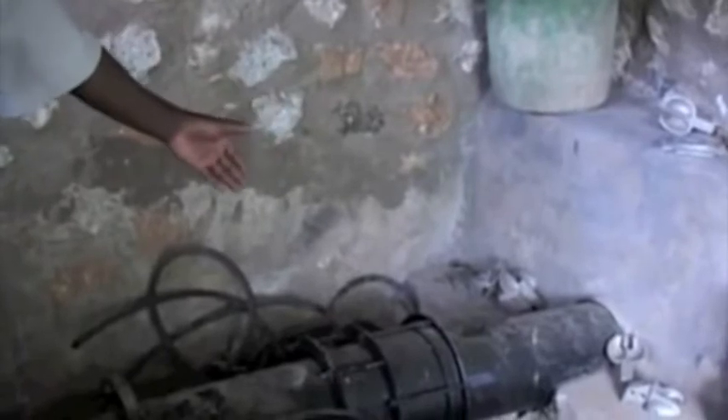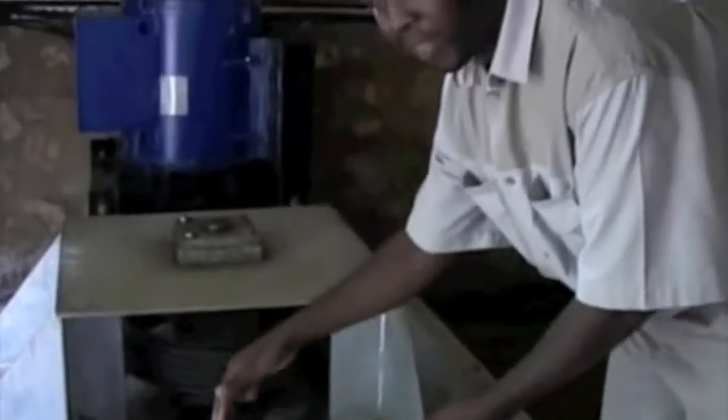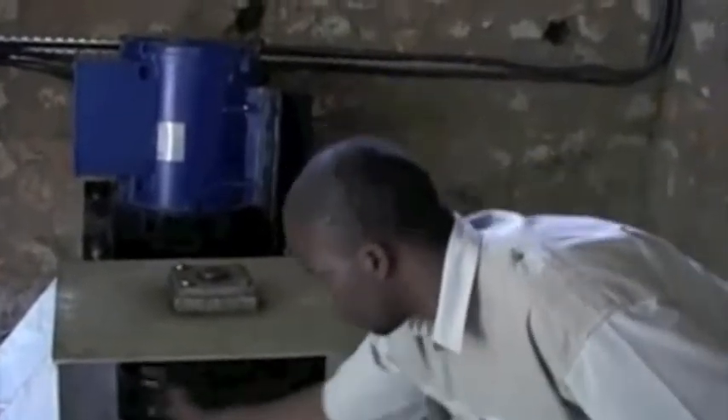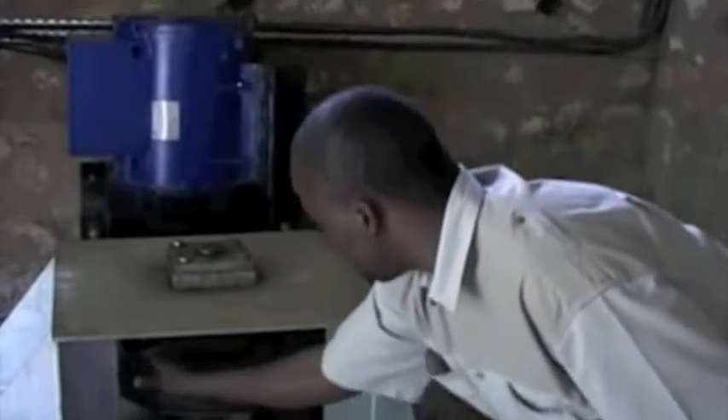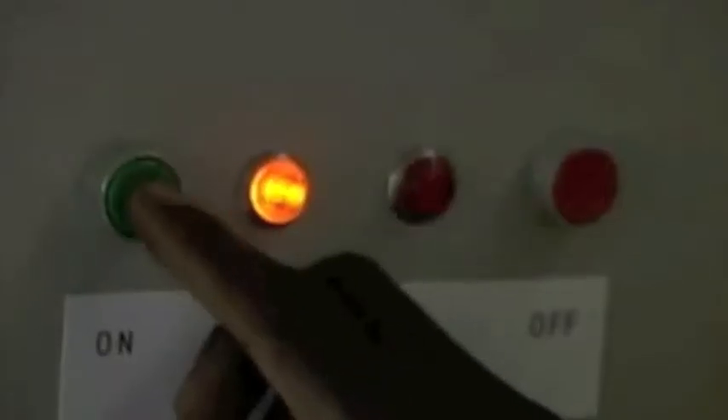The pipe comes into the powerhouse and the water gets to the turbine. Inside is the turbine, which is struck by the water and rotates, causing this pulley to rotate. From this pulley we've got these belts, which drive the alternator or generator, which then produces the electricity that we need.